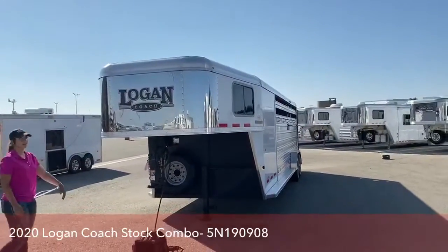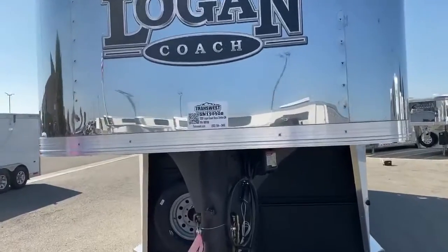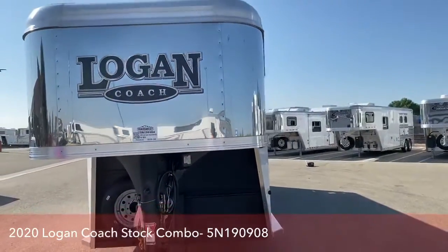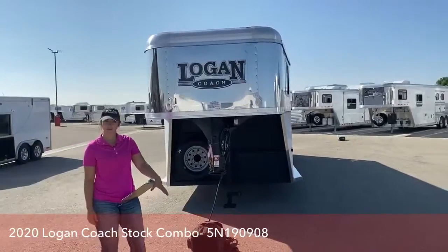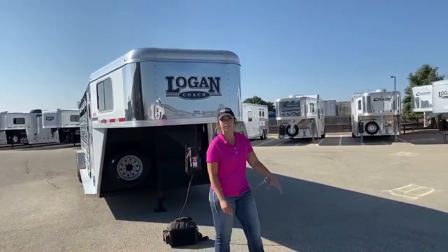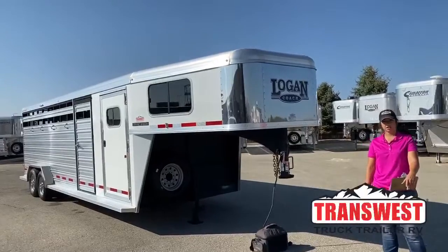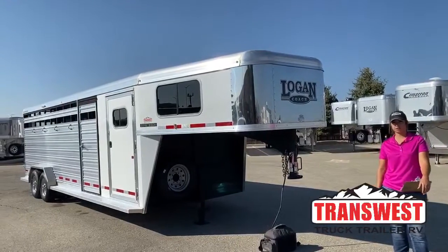This unit is going to be stock number 5N190908 — again that's 5N190908. If you guys have any questions on this trailer or any other ones that we have on our lot, please don't hesitate to ask. You can call in, shoot me a text, email — whichever is easiest for you. You can call or text me at 970-218-5996, or my desk phone which is 303-684-3451, or you can shoot me an email at morgan.noelknoll@transwest.com. I look forward to hearing from you, I look forward to doing business, and hope you have a great day.